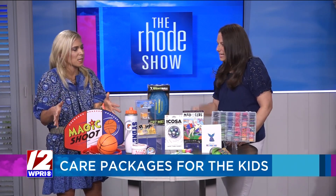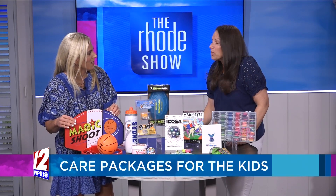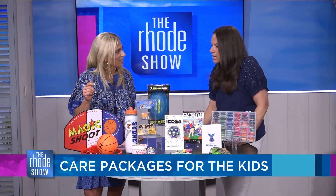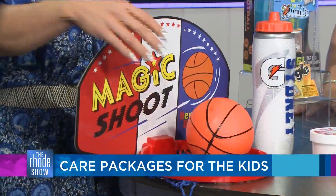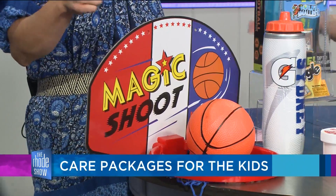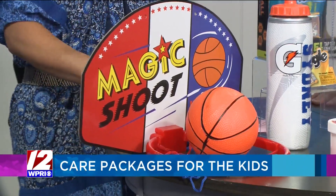Start over here with the basketball hoop — this is so cool. So it comes with two hooks so you can hook it onto the end of the bunk bed. It works for the top bunk or bottom bunk. The kids can play with it, shoot hoops. You can also put it on the patio of the bunk, like at the porch area, if they don't want to put it on their bed — that's been a big hit.